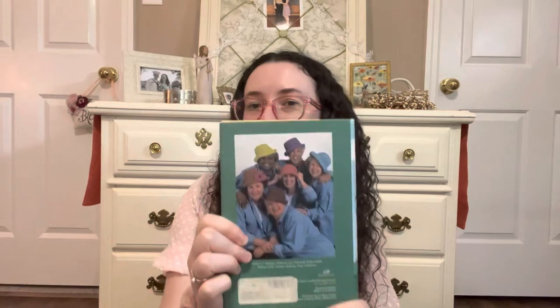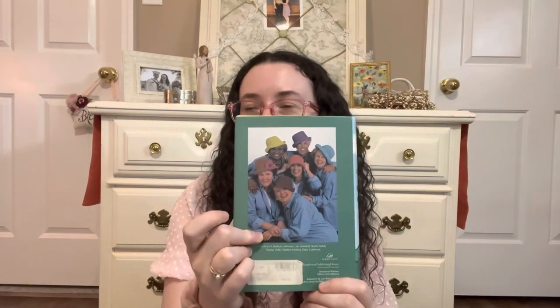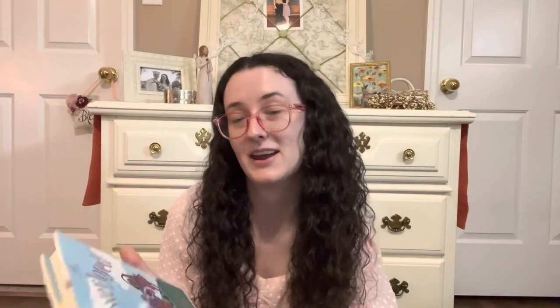This last book is Overjoyed: Devotions to Tickle Your Fancy and Strengthen Your Faith. I love the Women of Faith — I've read one of their books before, actually last month, which you'll see in my book unhaul. I absolutely love these ladies. So when I saw they had another book at a thrift store, I picked it up.